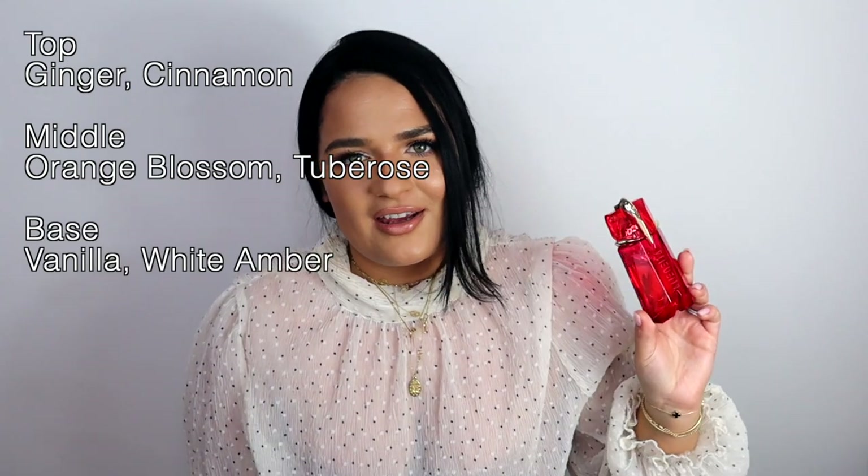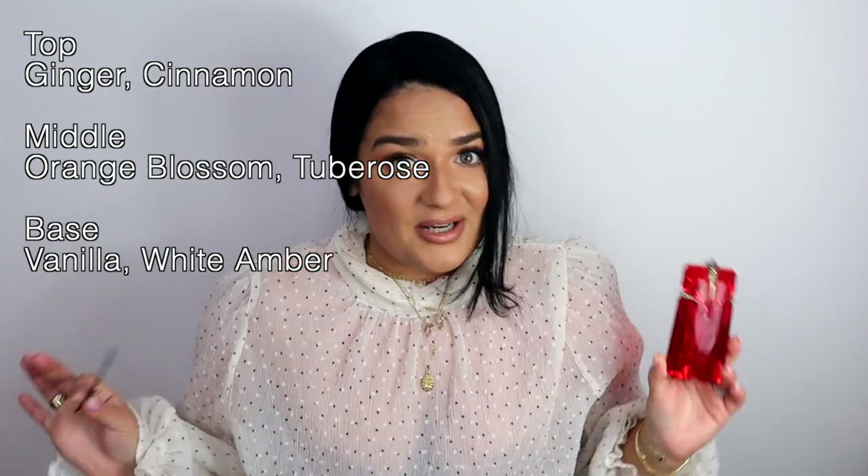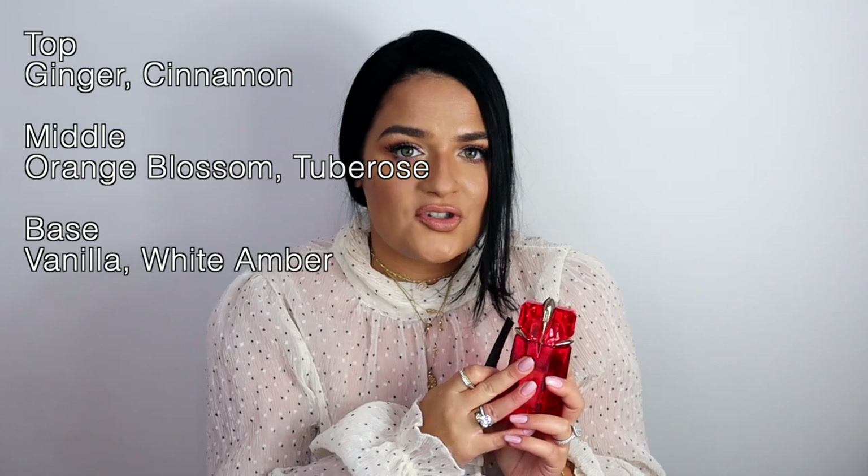Next is a fragrance I do recommend and like, though I kind of expected more from it — and that is Alien Fusion by Mugler. Alien is one of my favorite fragrances on the planet, especially from the designer range. This one was supposed to be a tuberose, vanilla, spicy fragrance with Alien DNA. What I get from it is mainly the Alien DNA and some ginger in the beginning, with some vanilla and amber in the dry-down — typical for Alien. It's beautifully blended but doesn't project as much as I'd want.